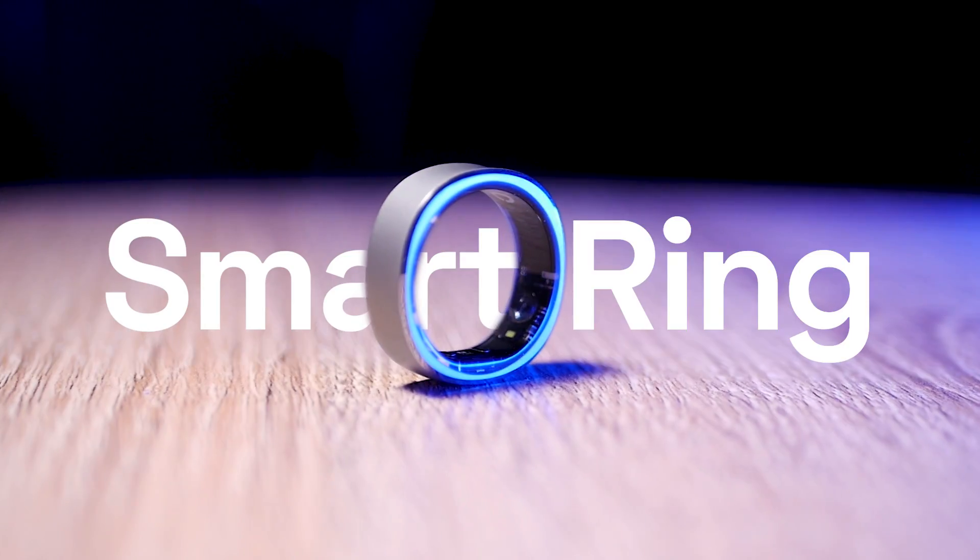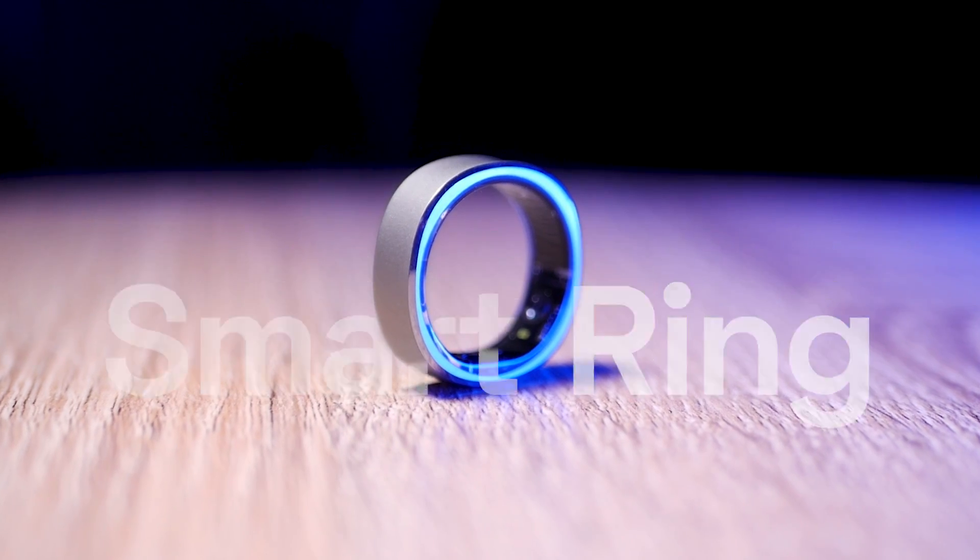Welcome back to our channel where we decode the future of healthcare one technology at a time. Today we have something really special — our very first smart ring. It's called the Ring Con.